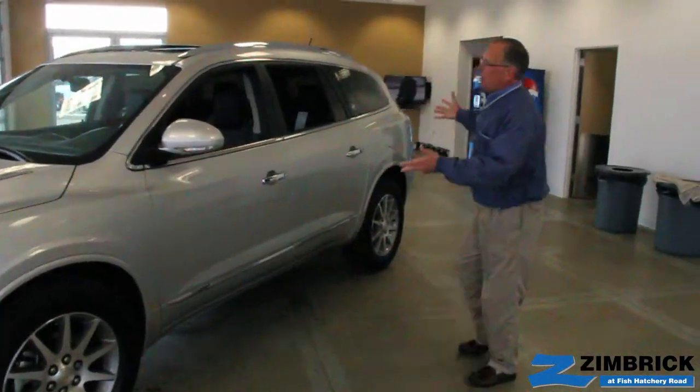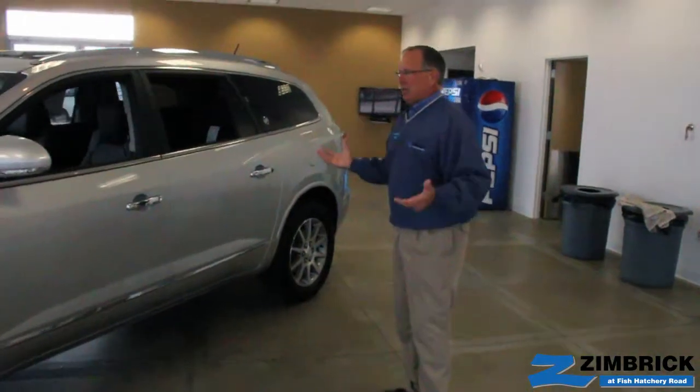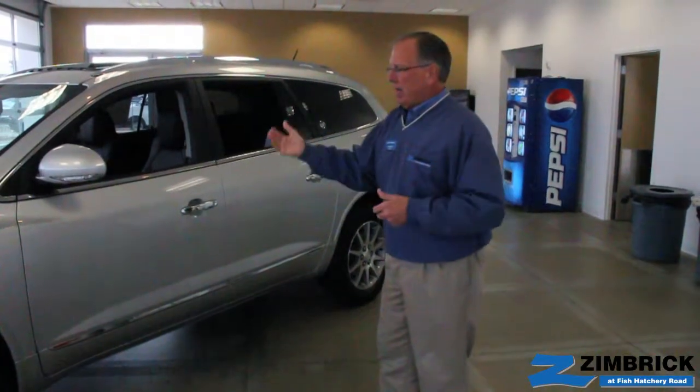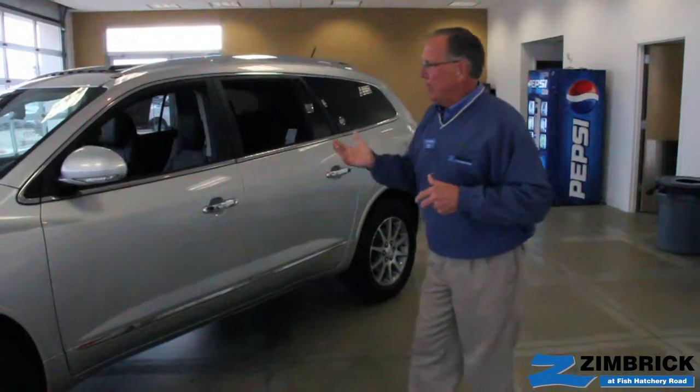The basic car itself, as far as the powertrain and the looks, is the same. You've got the 3.6 liter engine — that's a carryover — the same transmission, the same wheelbase. All of that is the same.